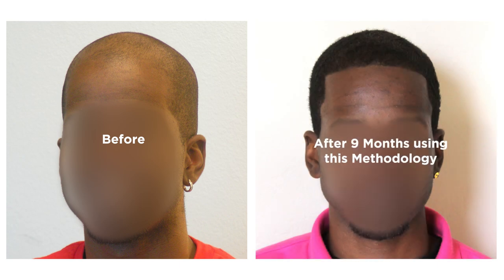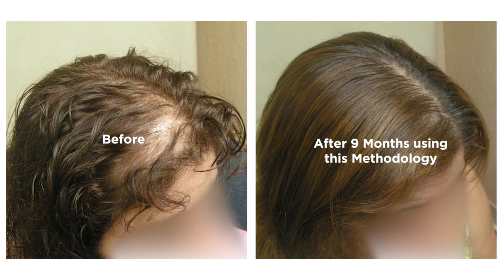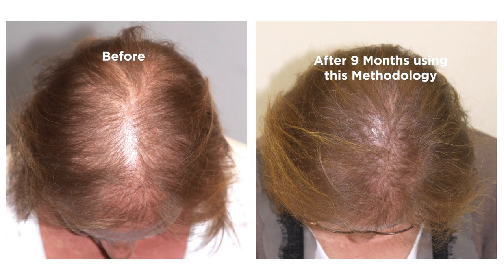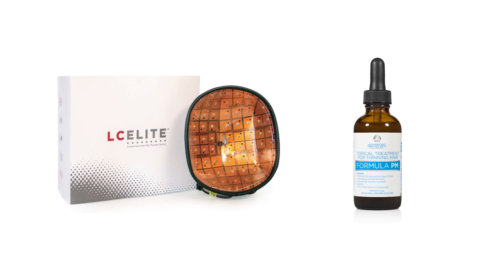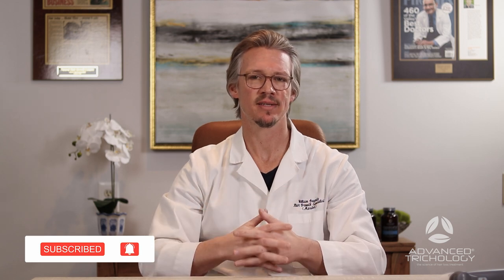I hope that gave you insight into what DHT blockers are, how they relate to androgenetic alopecia, and what treatments to use. If you address this successfully, you can normally go back in time about a year with DHT blockers alone. Adding growth stimulants like low-level laser therapy or minoxidil allows you to go back even further — usually three to five years in about 18 months. Please hit the like button, subscribe to this channel for more information, and know that I'm happy to help with your hair loss situation.